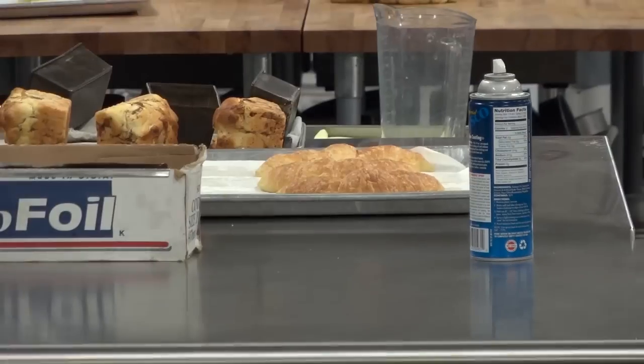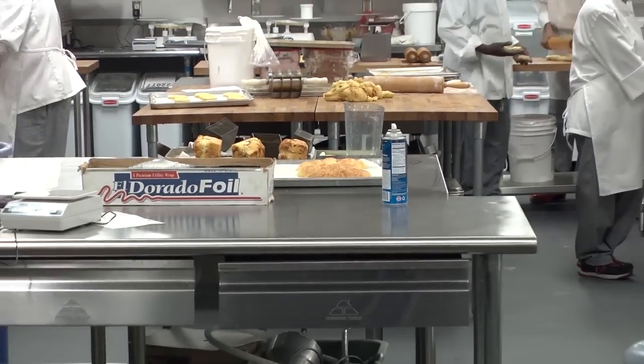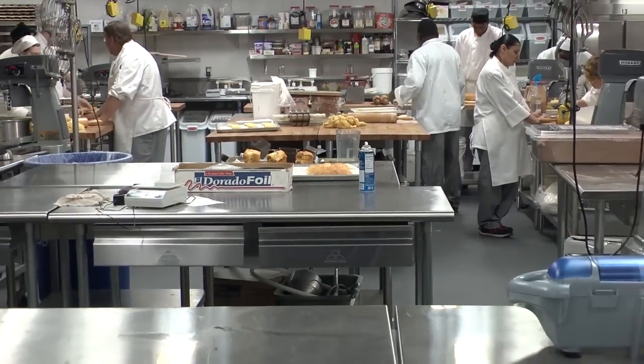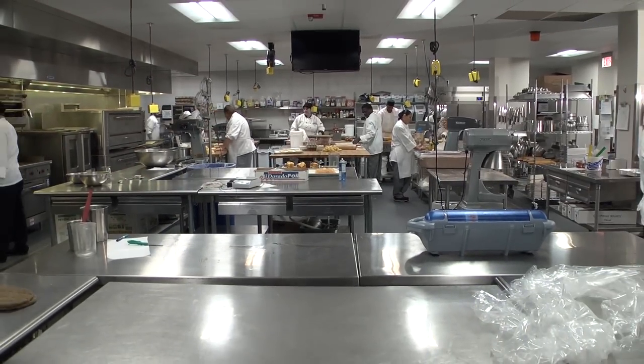A culinary education at Gateway Technical College can lead to a challenging and varied career. In a single day, students may be cooking, managing others, ordering food, or working with advanced culinary technology.